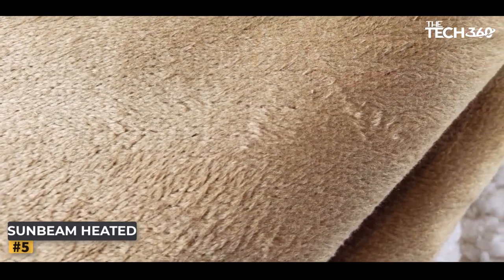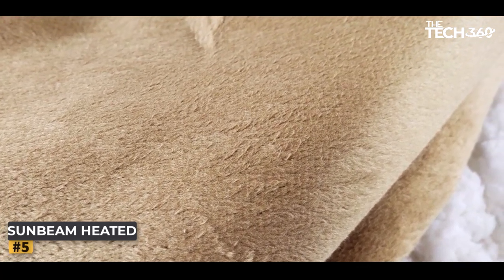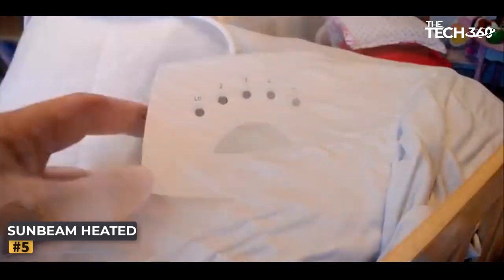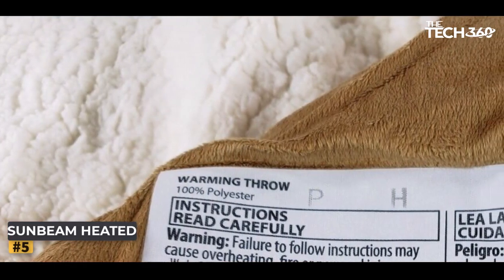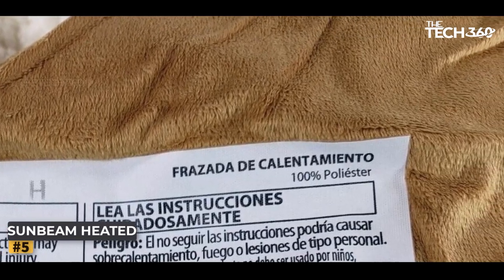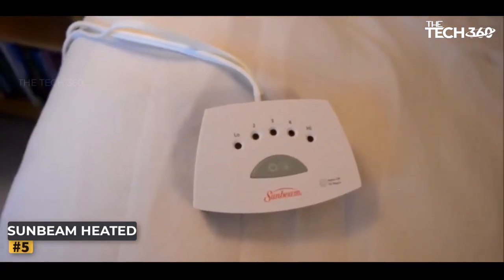So why settle for ordinary blankets when you can elevate your cozy nights with the Sunbeam Heated Throw Blanket? Prepare to experience a whole new level of warmth, comfort, and luxury. Embrace the joy of unwinding in style and indulge in cozy nights like never before. Order your very own Sunbeam Heated Throw Blanket today and immerse yourself in unparalleled warmth and comfort.